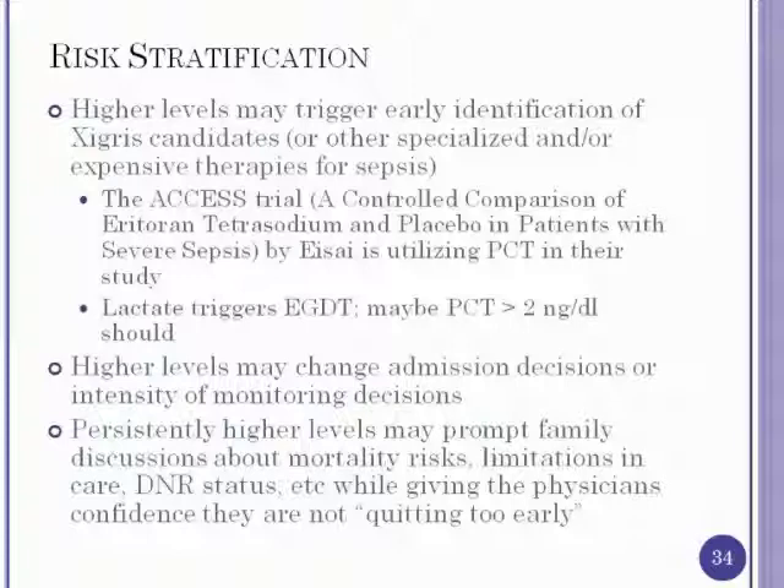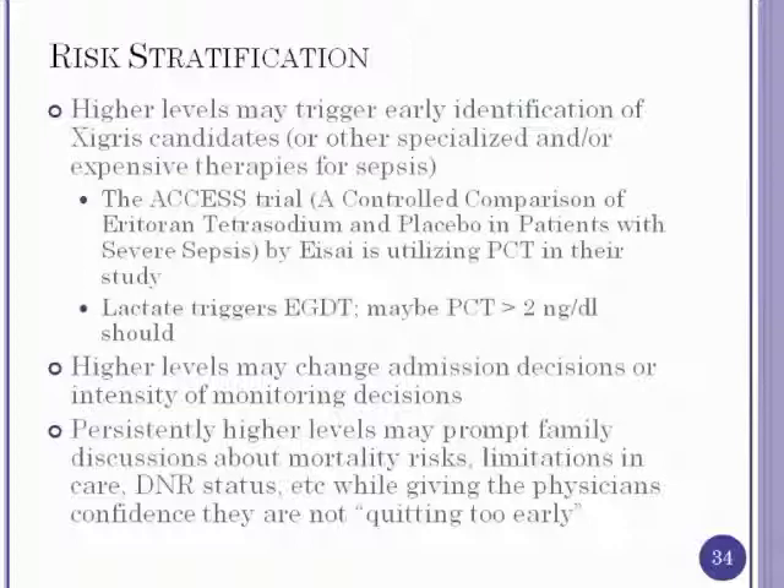Persistently higher procalcitonin levels may prompt discussions about limitations of care, providing objective data beyond physician opinion to support clinical decisions. An article looking at the prognostic value of procalcitonin in patients admitted with community-acquired pneumonia found that levels greater than 0.1 were associated with higher mortality, while levels less than 0.1 predicted a very low-risk population that could potentially be managed as an outpatient or at least on a ward.